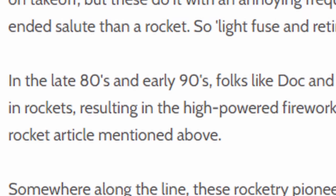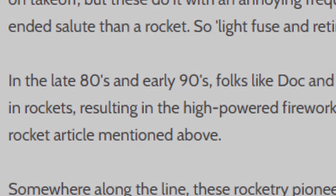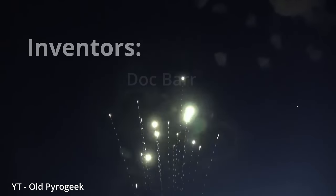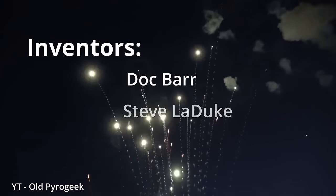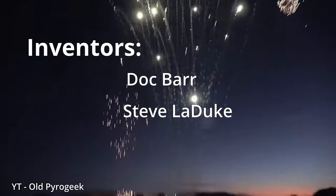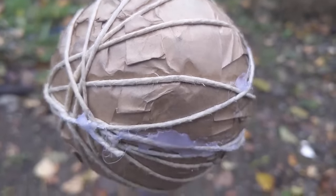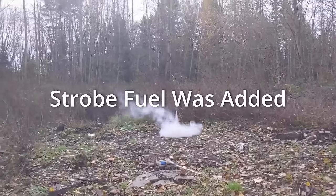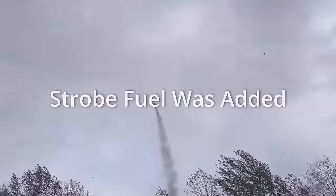According to Skylighter, strobe rockets began in the late 80s and early 90s. The famous rocketry inventors who discovered these rockets that we know and love today were Doc Barr and Steve Leduque. During that time, they began experimenting with different whistle rockets, and when the idea of adding strobe within the motor came up, the strobe rocket was born, and many variations are present to this very day.